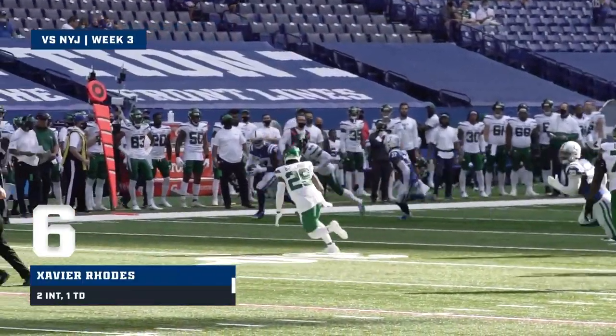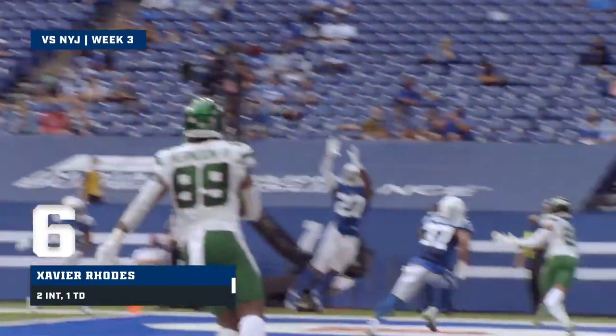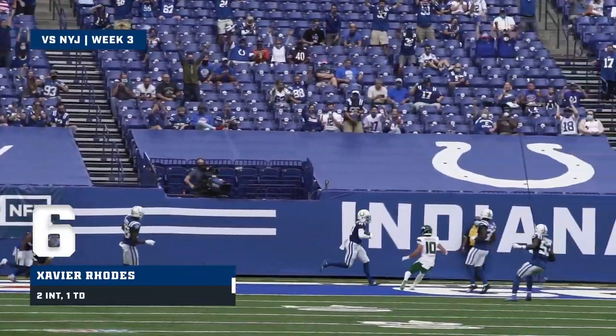Picked off on the play. He may take it all the way — that's Xavier Rhodes. Intercepted by Rhodes, another pick for Rhodes, this time in the end zone.